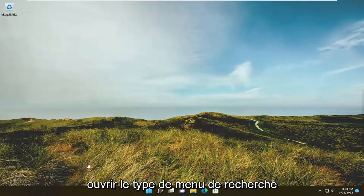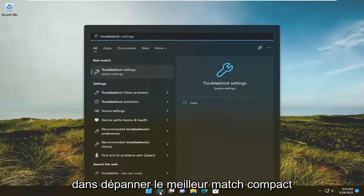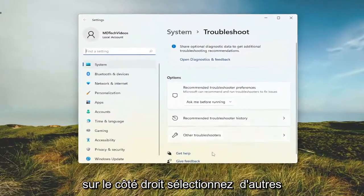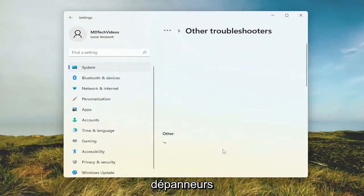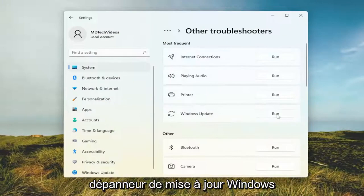All you have to do is start by opening up the search menu, type in 'troubleshoot', and under best match go ahead and open up Troubleshoot Settings. On the right side select 'Other troubleshooters', and then select the Run option for the Windows Update troubleshooter.